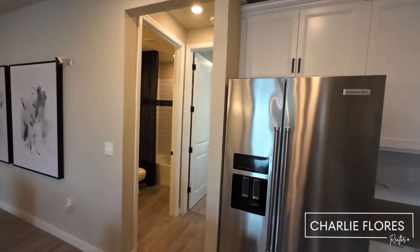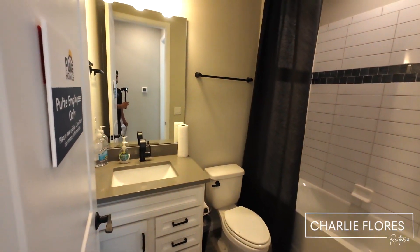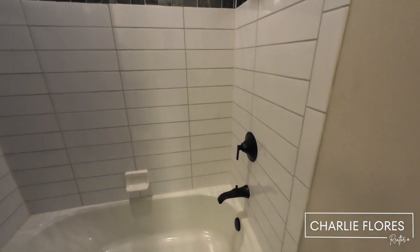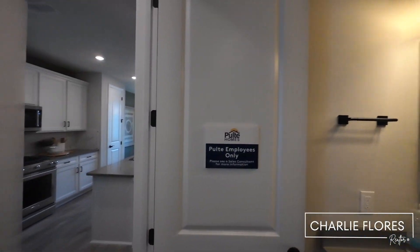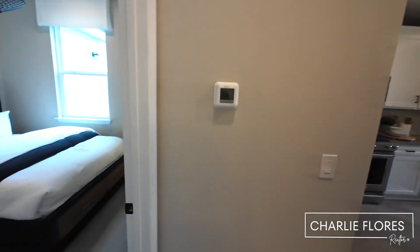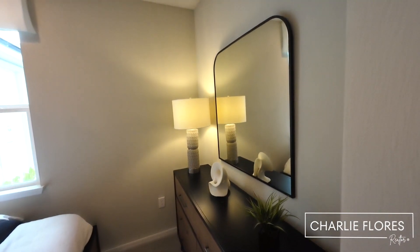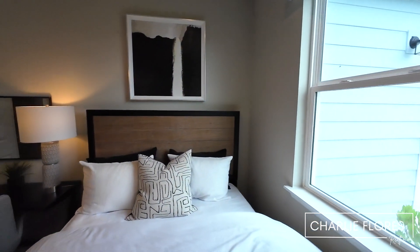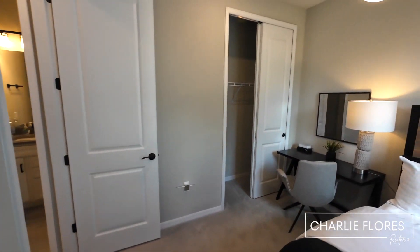And here you have the pantry. This is bathroom 3, and just next to bathroom 3, we have bedroom 5. Bedroom 5 is approximately 10 feet 4 inches by 11 feet 8 inches, and here you have the closet.